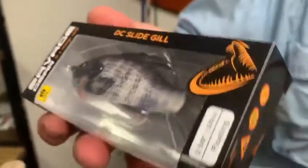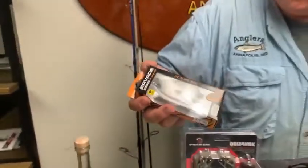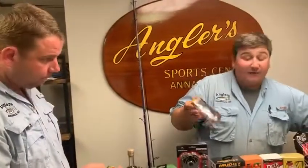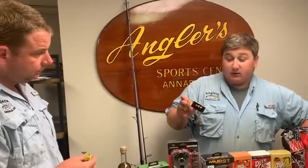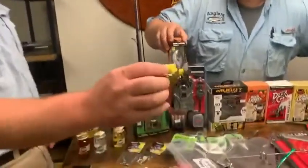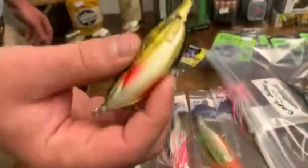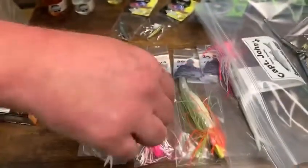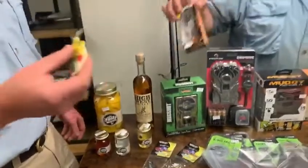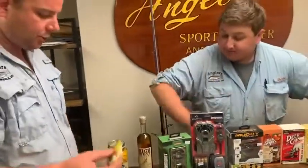They have heavy duty wide gap frog hooks on them. They walk the dog really nicely — effortlessly. With the hollow body, you can suck up a little water and it'll kind of make it stick a little bit more, giving you a different action on the surface. That's always nice to play with on those baits.